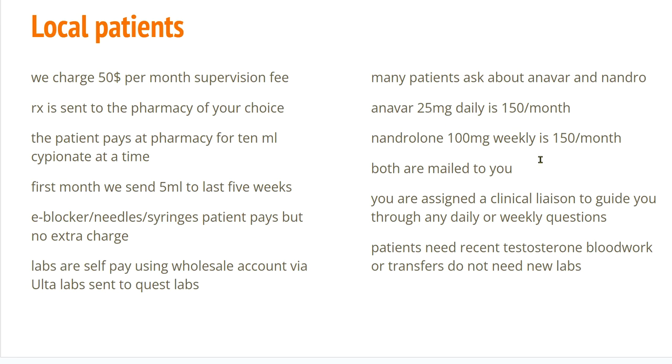These two are mailed to you. You are assigned a clinical liaison to guide you through any daily or weekly questions. To be a candidate, the patient either needs recent testosterone blood work showing that they are low in testosterone. However, for transfers, I do not check labs — they've already been approved for a program, and we just check the transfer labs later on.